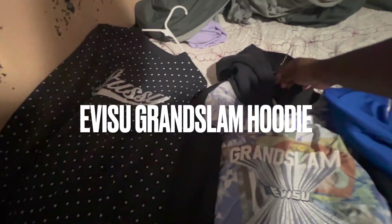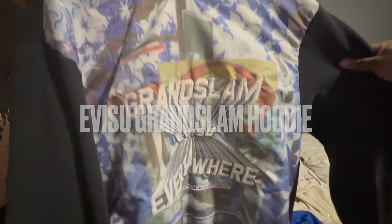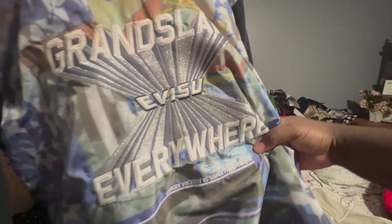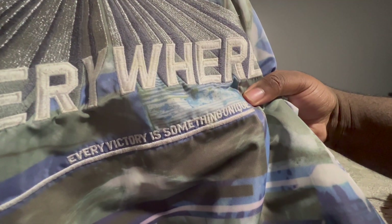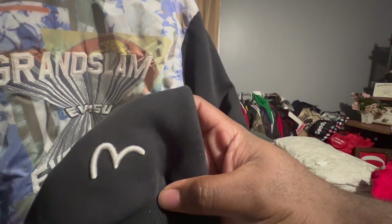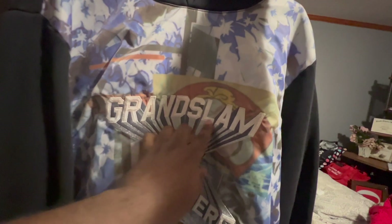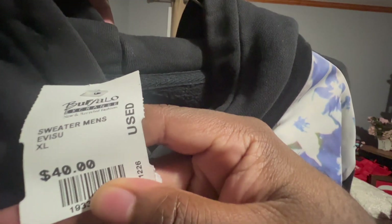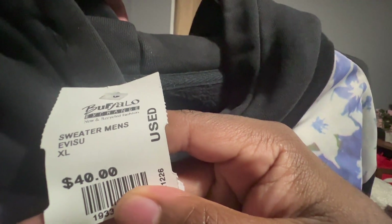Next we got the Visu Grand Slam hoodie — 'Grand Slam,' Visu everywhere. It says 'Obama says every victory is something unique,' got the Visu sign right there. Very, very interesting design, very interesting perspective design. Let me take a look at the tag — the Visu tag over here says 'Custom Made, Visu Heritage.' At Buffalo Exchange I did spend $40 on it.